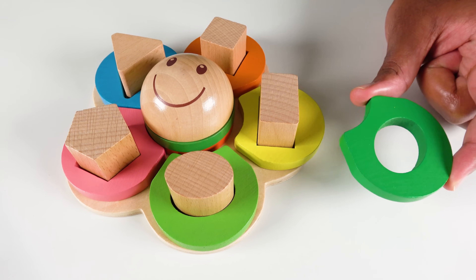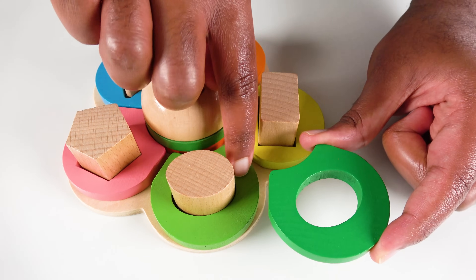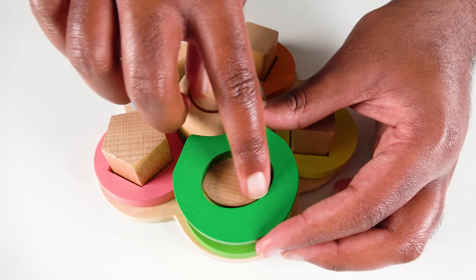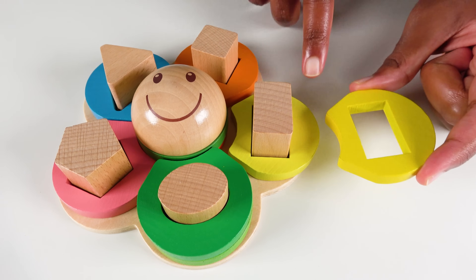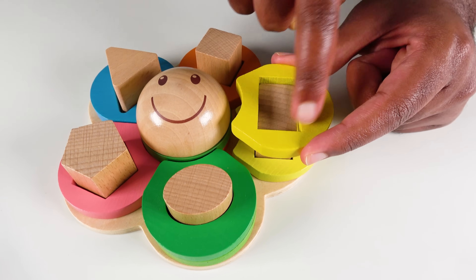Where will this green color go? Will it go here? Yes. This is light green and this is green, so it will go here. And these ovals match. Where will this yellow color go? Will it go here? Yes. This is light yellow and this is yellow. And the rectangles match.